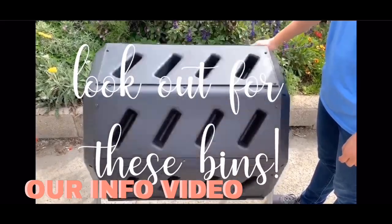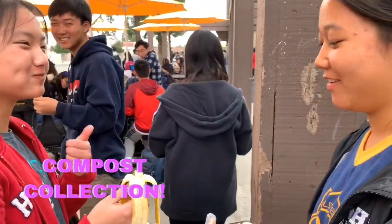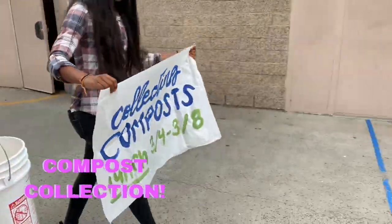For one week, we held sign-ups for volunteers to go around school and collect compostable materials during lunch. We had a successful compost collection and extended the collection to this week.